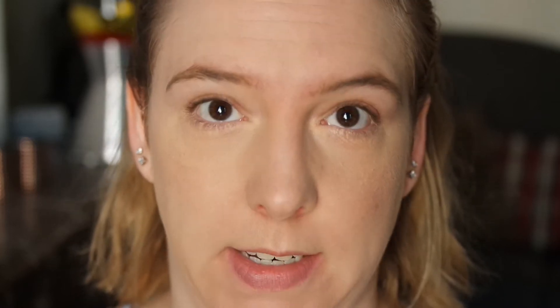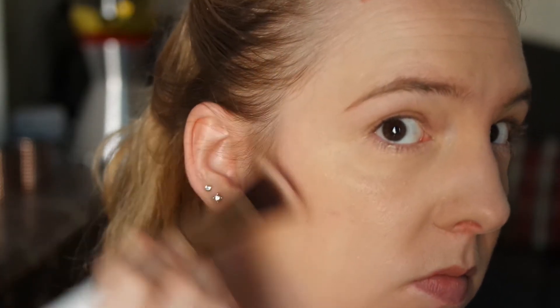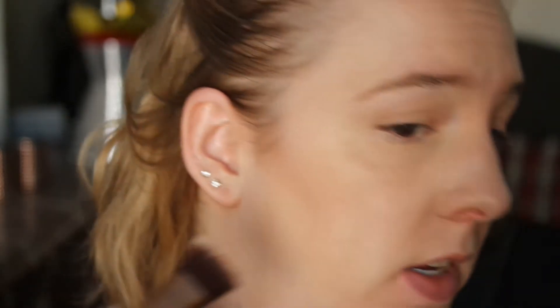Moving on to the rest of the face, I'll be using a few of these ELF palettes. I have the ELF blush palette, illuminating palette, and the contour palette. So far all I've done with these is swatch them, so let me put them on my face. I'm going to start with the contour palette, using this shade here which is the lightest bronzer shade. Even though this is the lightest shade, it is a little bit too warm for me, so I'm going to be using the darker shade. I think that makes for a much better contour.